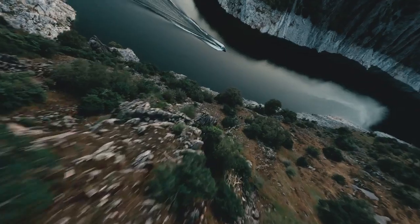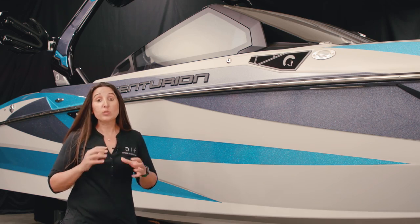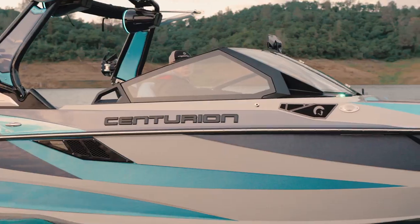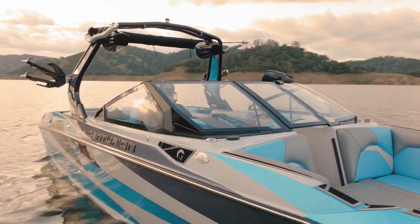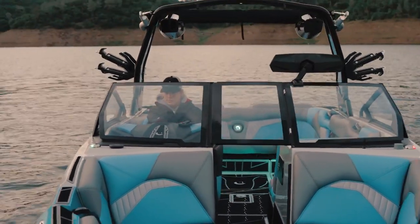New for 2024, available as an option on the Fi series, is this vented windshield. This windshield not only has a wonderful look that totally complements the Fi style lines, it also has colorable A-pillars. You've got 18 different color choices for the A-pillar — this section of the windshield here — and you can make this look as custom as the rest of the boat.